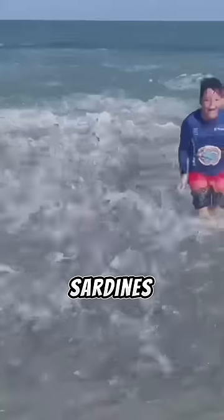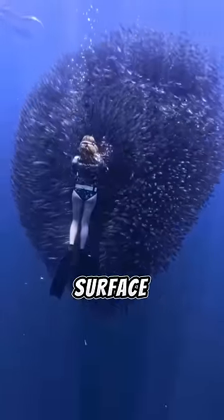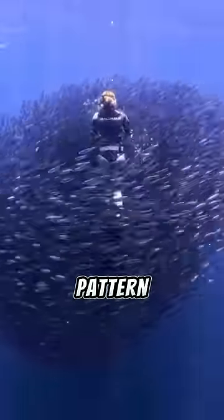The fish jumping out of the water are sardines, and they swim in these massive groups underwater called bait balls. Here's an example of what a bait ball looks like under the surface. The fish swim perfectly uniform together, and if you notice, the only thing making them deviate from that pattern is the human.